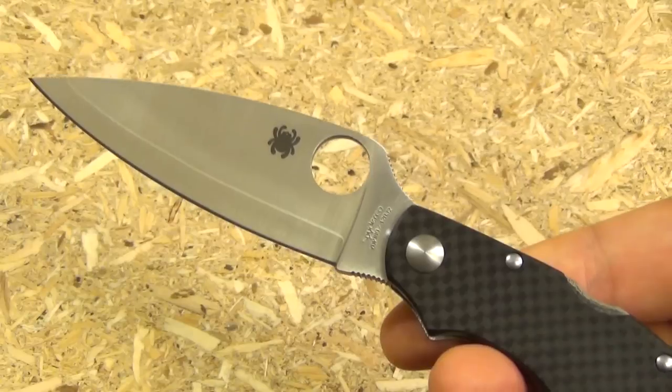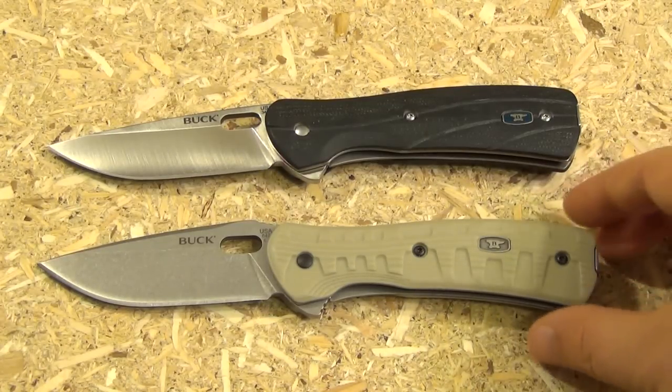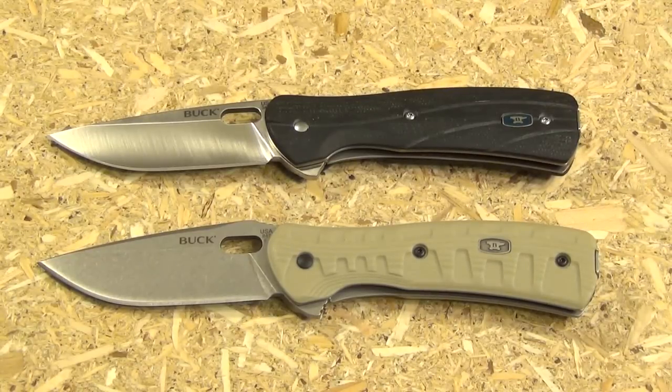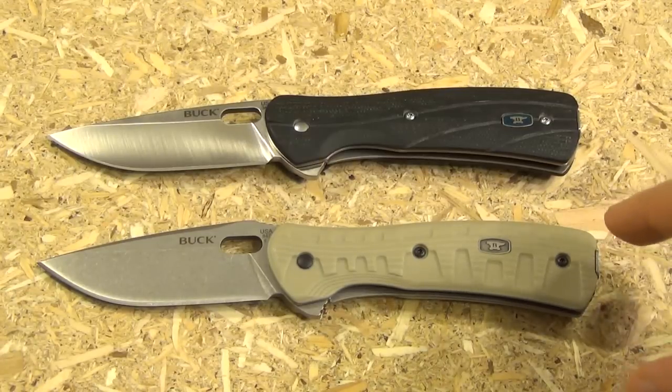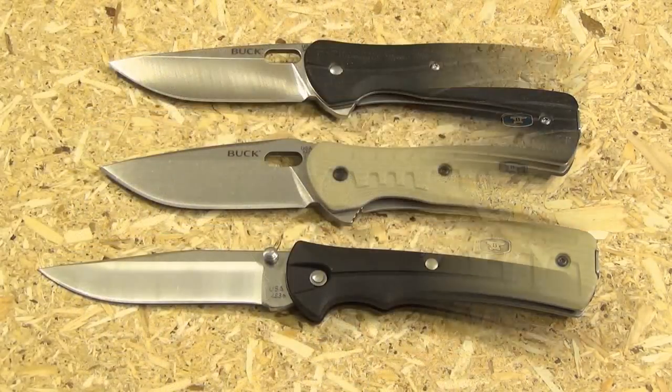For an everyday carry under $100, I still think you can't beat these Buck knives. These are the Buck Pro Vantage and Buck Pro Vantage Force — basically the same knife with S30V steel, though this one is the military version, slightly heavier and more solidly constructed with a stonewash finish. I think anyone who wants to get into EDC without going above a hundred dollars would be very happy with these.